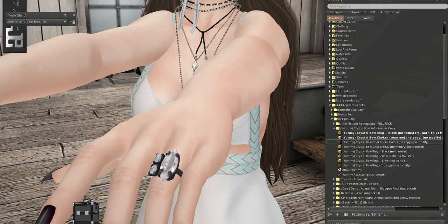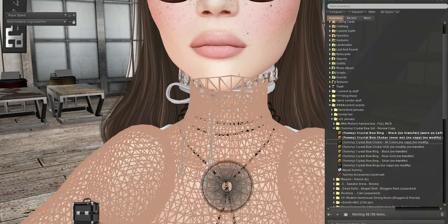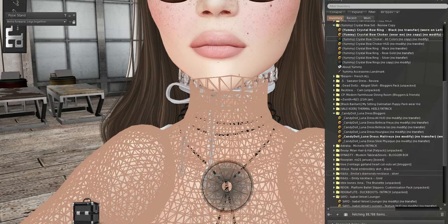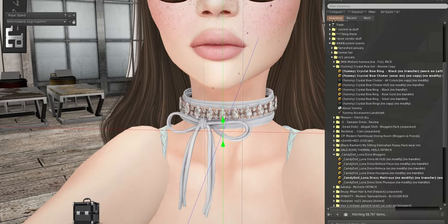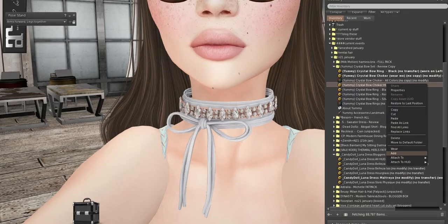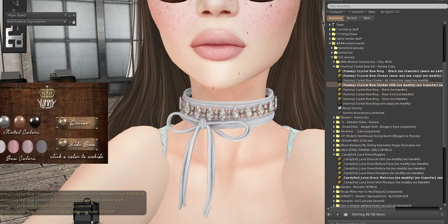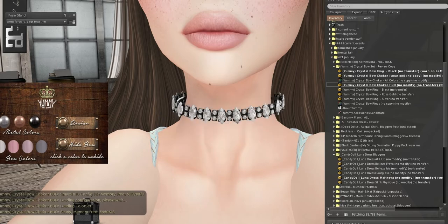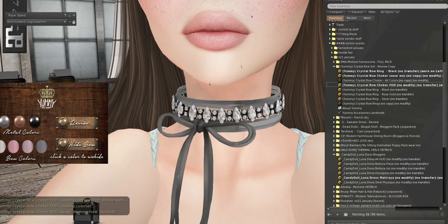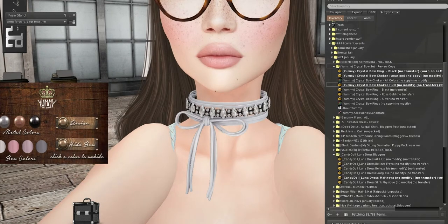This is the choker up here — the Kibitz choker. Here is the HUD: we have a few different colors for the metals — silver, copper, and black — and we can also change the bow color itself. You can even hide the bow if you only want the choker to show, and you can also resize it. This is so cute.